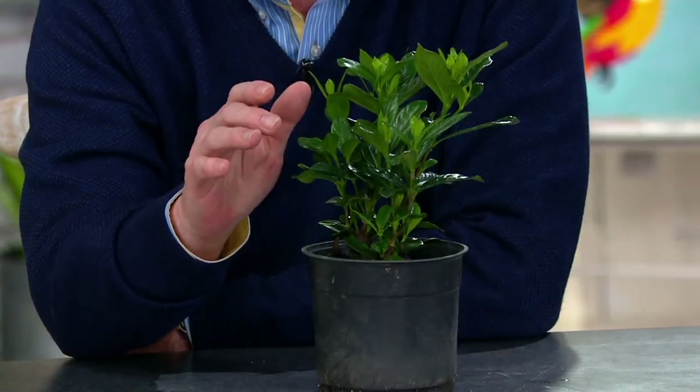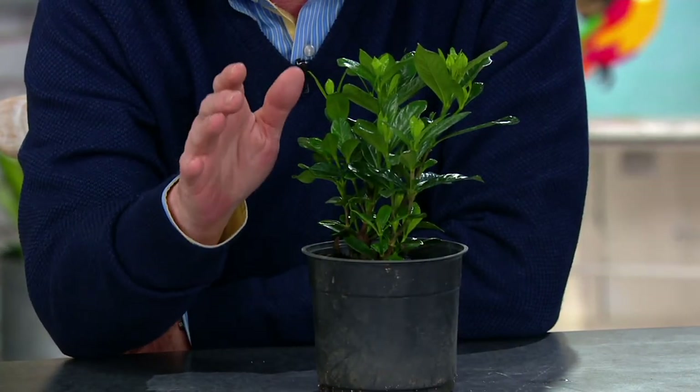They'll also thrive in higher humidity, so if you do live farther south — Mississippi, the Carolinas — it's a plant that does very, very well there. We've got 3,500 of these remaining, and then they're gone for the season.